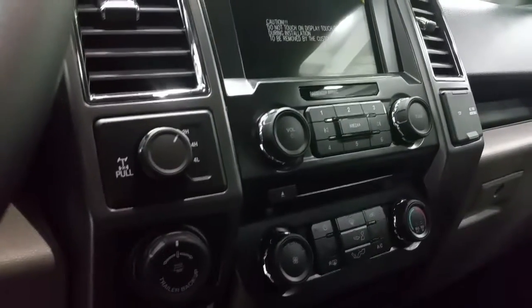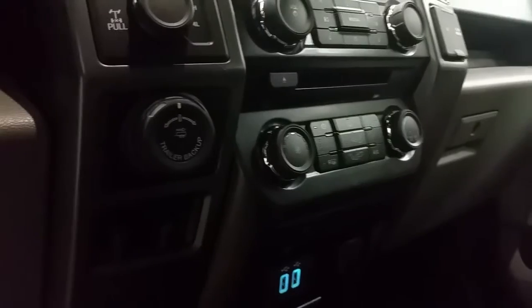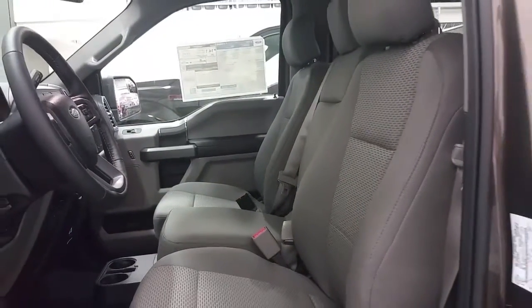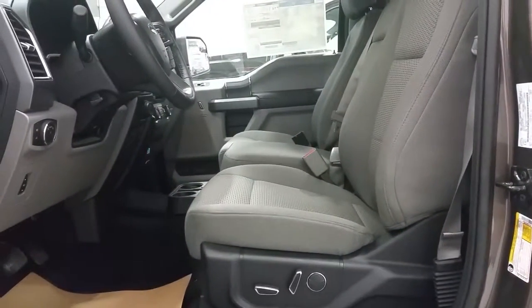Driver and passenger get a heated seat, and the vehicle is equipped with two 12-volt chargers and two smart charge USB ports, pro trailer backup assist, and an integrated trailer brake controller.